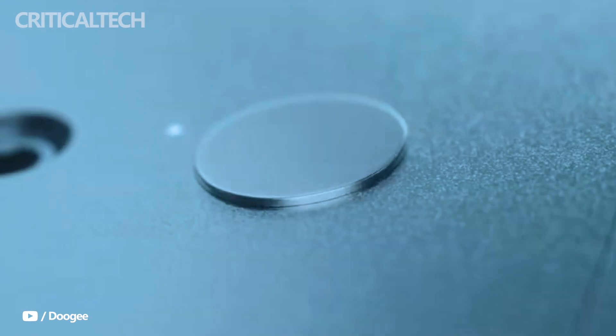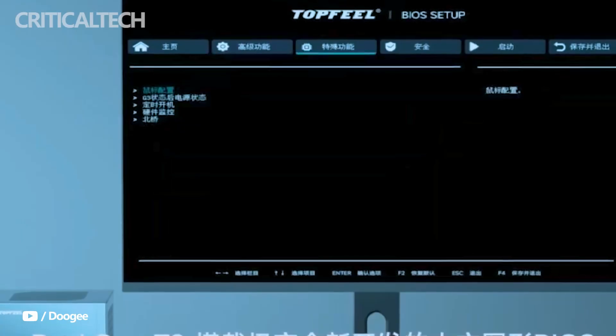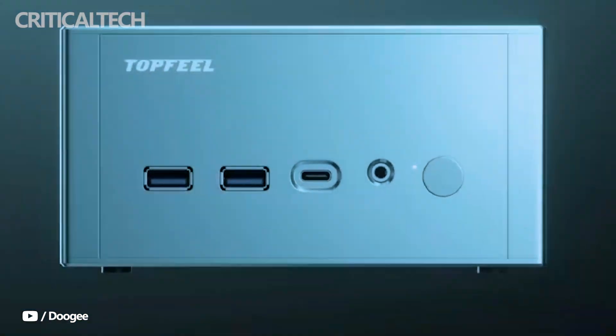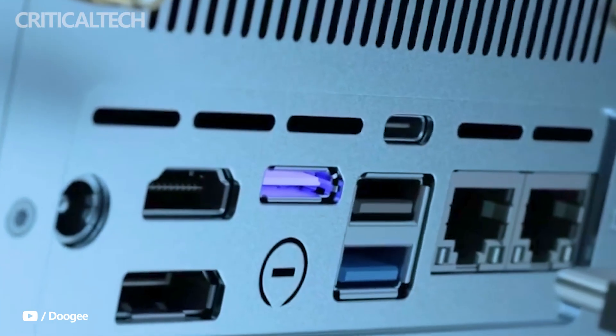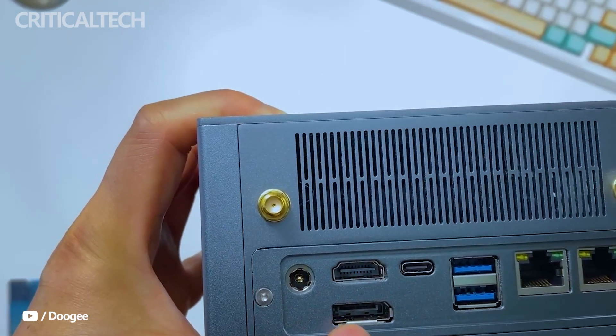At its most accessible tier, the DeskOne T2 is equipped with an AMD Ryzen 7H255 processor, priced at around $336 without RAM or storage. This range of models allows the DeskOne T2 to appeal both to budget-conscious buyers and performance-driven professionals.